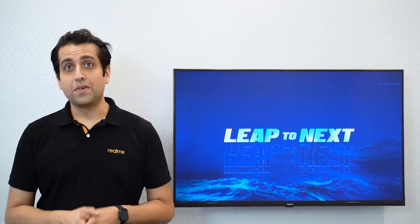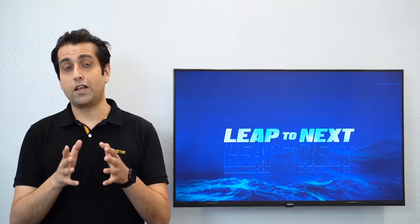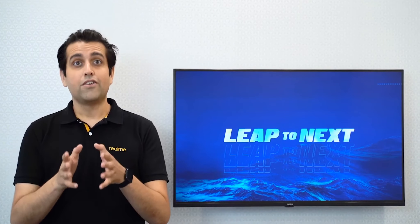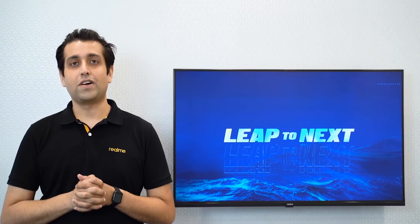Now, before I wrap up, let's check out the 4 new products that we launched today: Realme Buds Air Neo, Realme Watch, Realme 10,000mAh Power Bank 2, and the most awaited product, the Realme Smart TVs. All 4 products will be available on Realme.com, Flipkart, and soon in stores near you. Don't forget we have a special flash sale today at 3 PM for Buds Air Neo and the Power Bank 2. Thank you very much, see you once again.